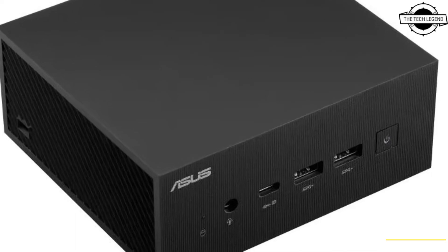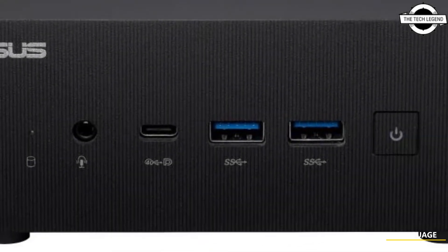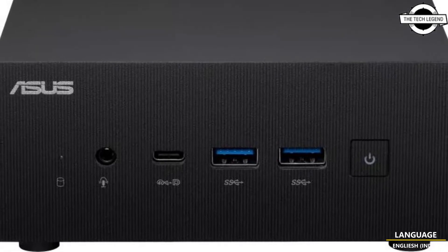Hello friends, welcome to the TechLizan channel. Today I will talk about the Asus ExpertCenter PN53 Ultra Compact Desktop PC.